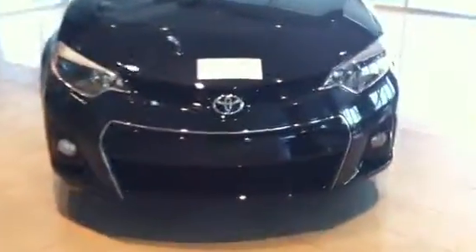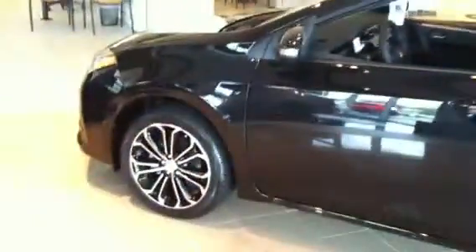Truly a beautiful vehicle. Fog lights, high-detail alloy wheels — incredible. The back is fabulous.